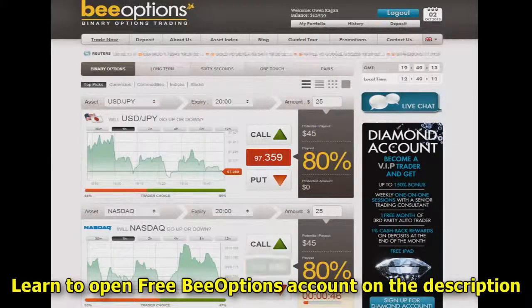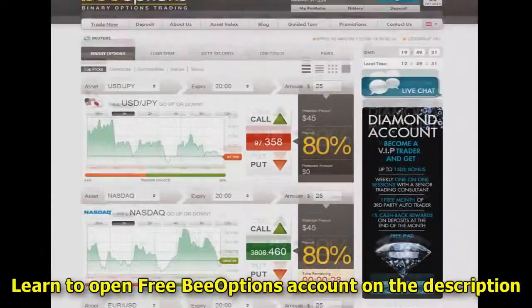Hello, this is Owen from BinaryOptionsReview.com, and today I want to show you the Binary Options Trading with B Options Broker. If you look here at the actual panel that we're looking at, you'll see that we have a lot of different currencies and currency pairs that we can trade in.